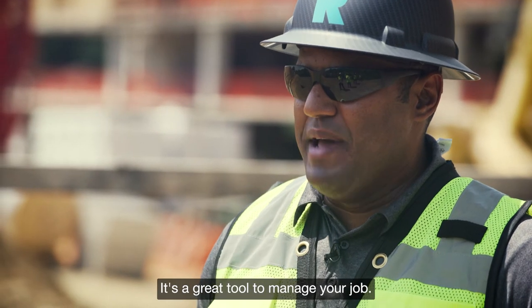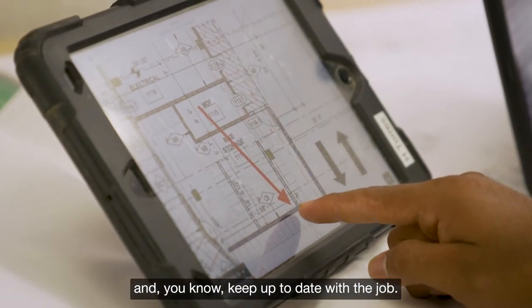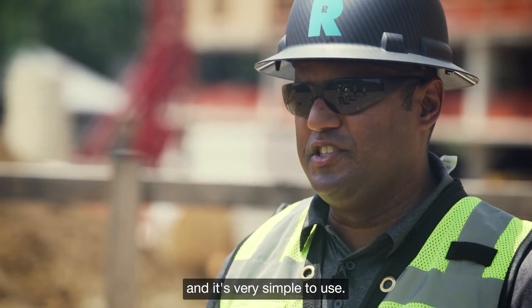It's a great tool to manage your job, a great tool to communicate with the field guys, and to keep up to date with the job. Anybody can go in there and it's very simple to use.